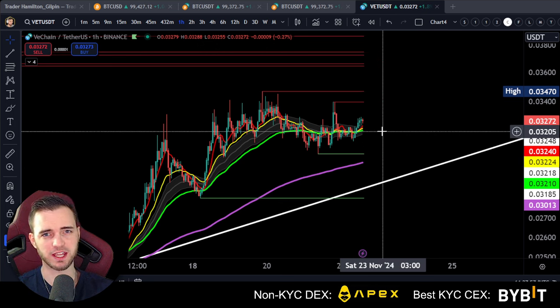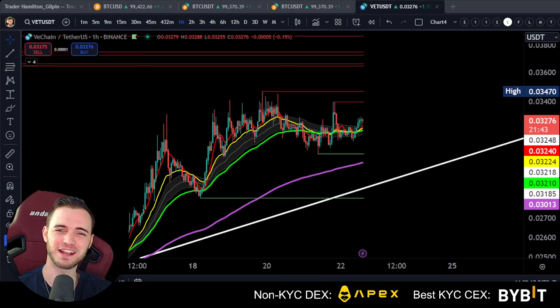That's going to be it for this video. If you like VeChain, drop a like. Definitely trade this on Apex where there is no KYC, which is very beneficial for those of you that have a lot of money and don't want certain bodies knowing about it. If you're a more traditional regulated trader, use Bybit. I'll see you guys in the next one. Have a fantastic day. Cheers.